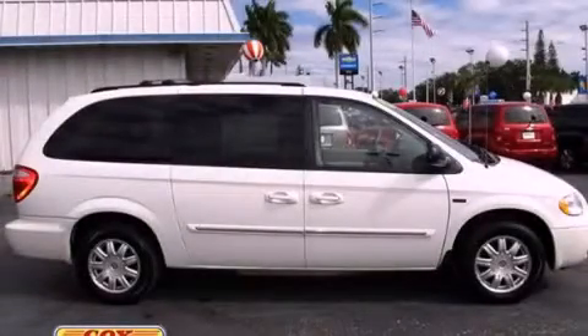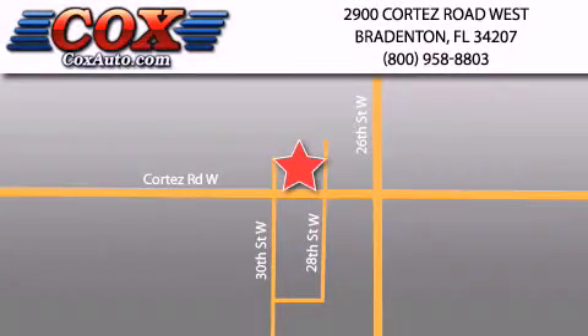This vehicle won't last long at this price. Call and arrange a test drive now. Be sure to take advantage of our first-year complimentary basic maintenance on every pre-owned vehicle purchased from Cox Automotive.